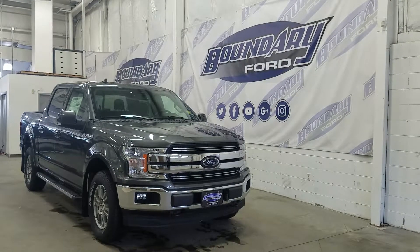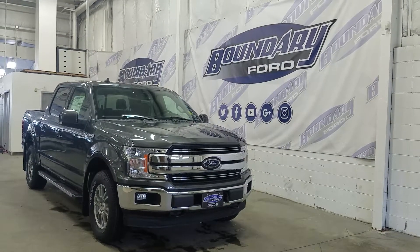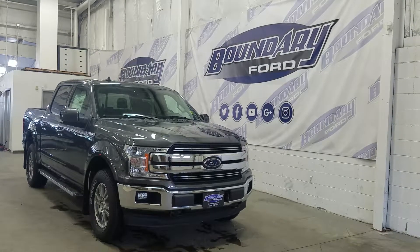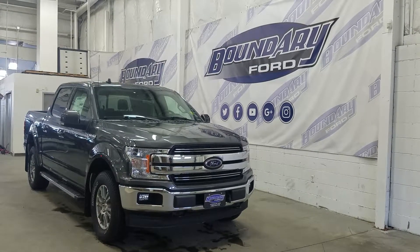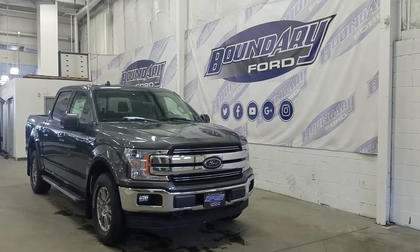If you have any more questions about this beautiful F-150, please do not hesitate to contact our professional and friendly sales staff. We look forward to seeing you in store and answering any questions you may have. Thank you for shopping with us here at Boundary Ford.